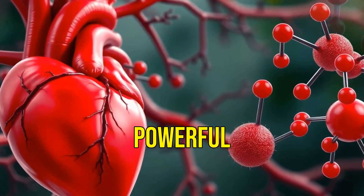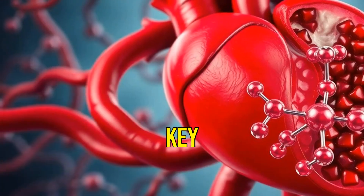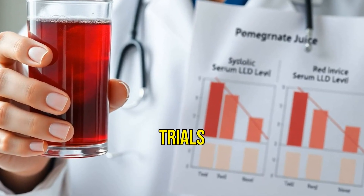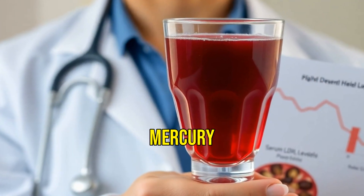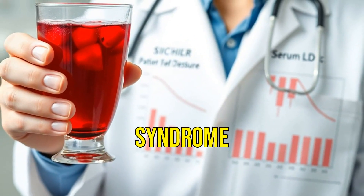Punicolagins are powerful antioxidants that inhibit LDL oxidation, a key driver of atherosclerosis. In randomized clinical trials, pomegranate juice lowered systolic blood pressure by up to 5 mmHg and reduced serum LDL levels in patients with metabolic syndrome.